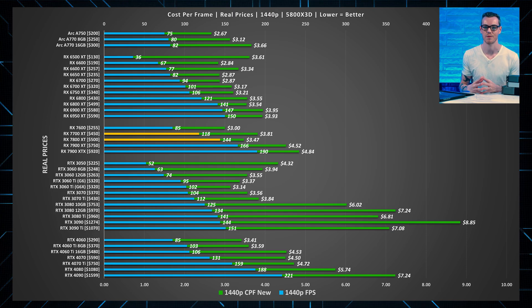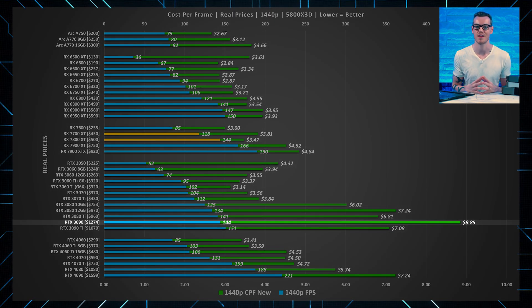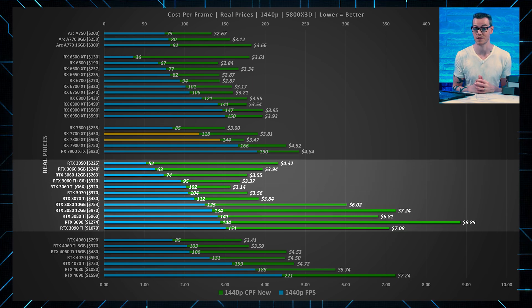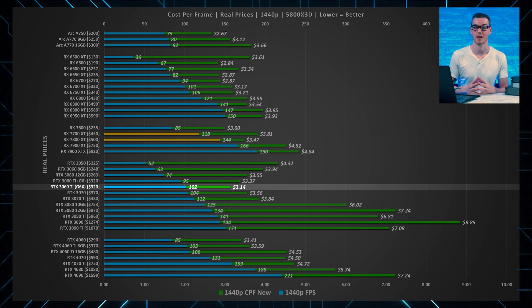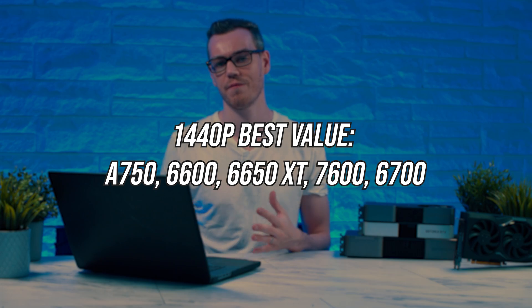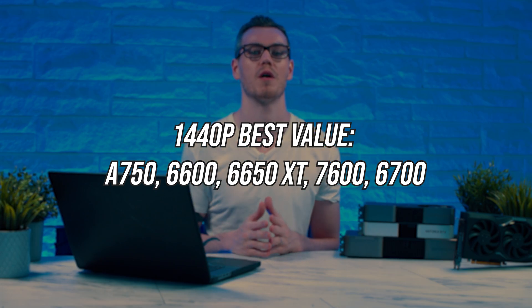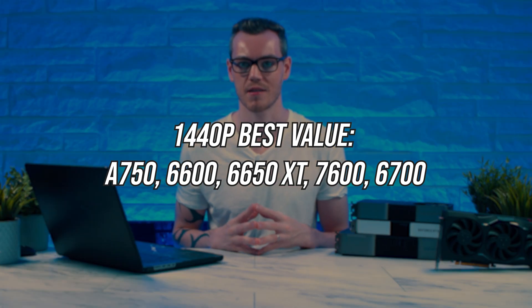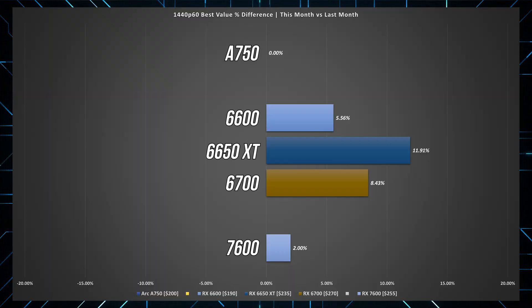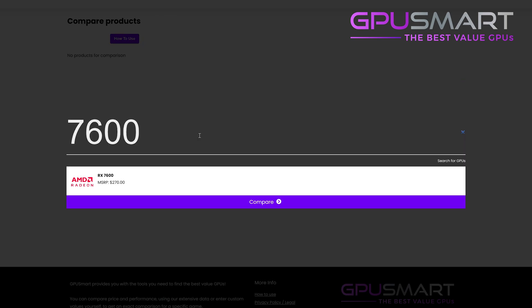For Nvidia, they also win a crown — the worst value GPU, currently the RTX 3090. In fact, anything 3080 and above, I really wouldn't even consider in the RTX 3000 series. But the G6X 3060 Ti continues to be a great value Nvidia card in the sub-$350 range, and the 4060 is the best value 1440p card for Nvidia's current generation. These are the top 5 best value 1440p cards ordered by best to worst cost per frame. Notably, all of these cards other than the A750 have increased in price slightly over the last month, so make sure you apply the price you find online within GPU Smart.